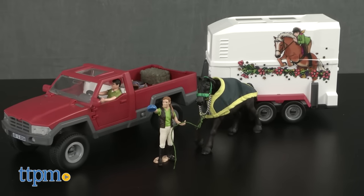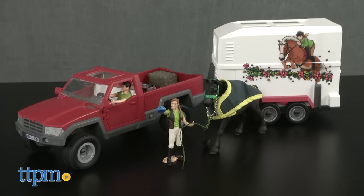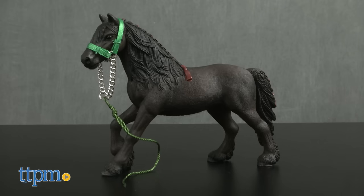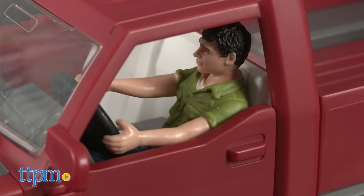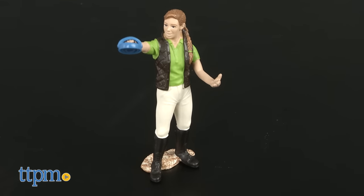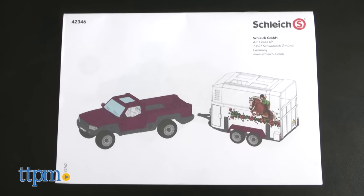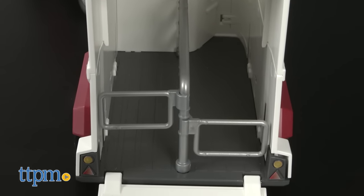Once we practice, we can head over to the race with Horse Club Pickup with Horse Box. This set comes with a truck, horse box, horse figure, driver figure, horse trainer figure, stickers, accessories, and instructions.